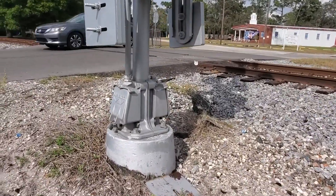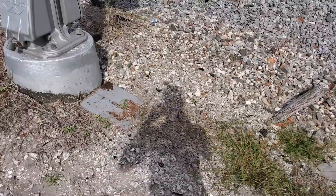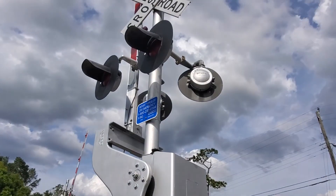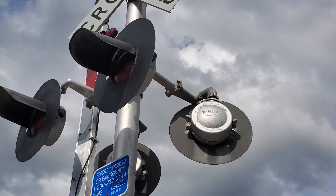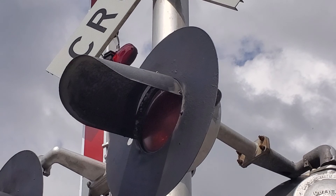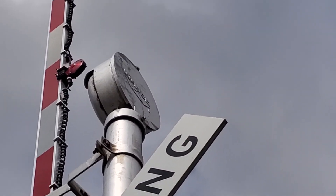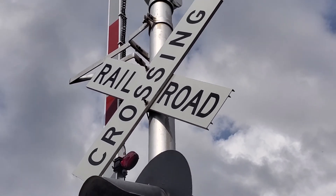Here we have the first signal which has a WAPCO base, and apparently there's a candle weight right there — a WAPCO gate mechanism. Here's the emergency information. The lights are WAPCO 8-inch lights which are incandescent, and this guy's visor is starting to come off. The bell is a very beautiful WAPCO bell.